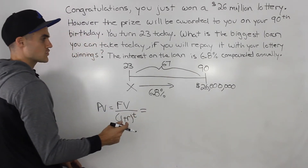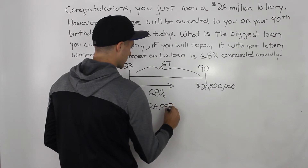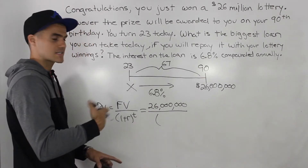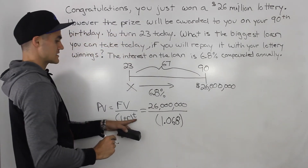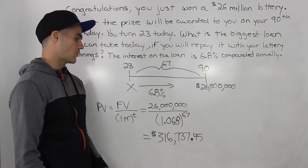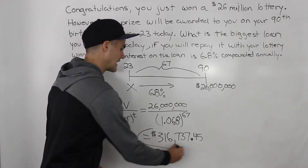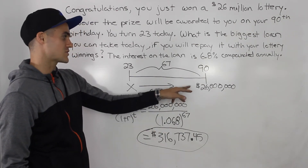Since we're dealing with compound interest, the present value formula is equal to the future value over 1 plus r to the power of t. We know the future value of this scenario is $26 million. And then 1 plus r, this r is the 6.8%, but it has to be in decimals. So it's going to be 1 plus 0.068, which gives us 1.068. And then this is going to be to the power of 67, where t represents the number of years. When you end up doing all that in your calculator, you end up getting $316,737.45. So that is the biggest loan that you can take today, which is a lot less than $26 million.